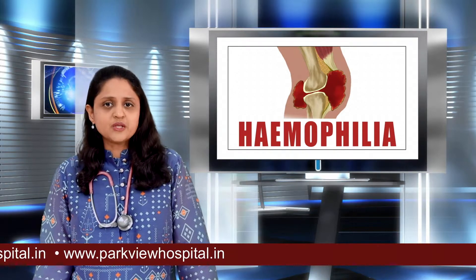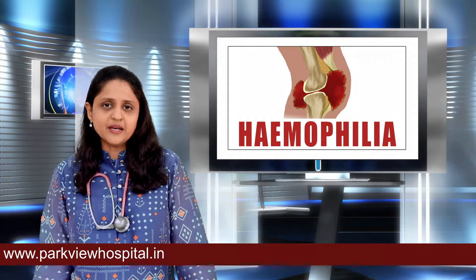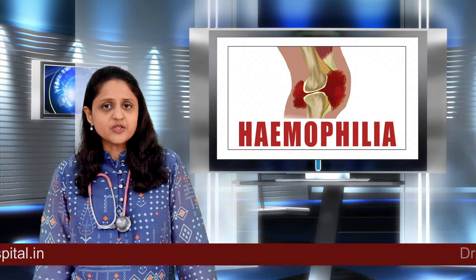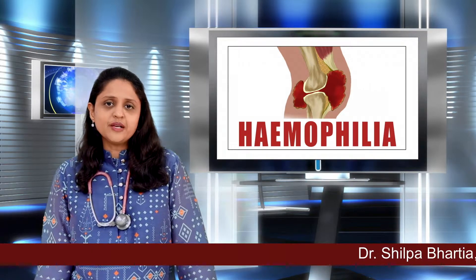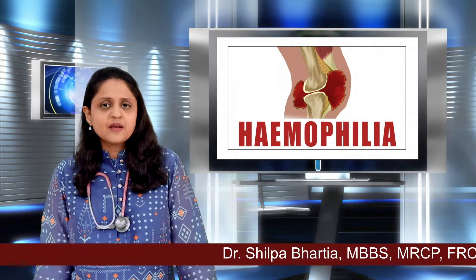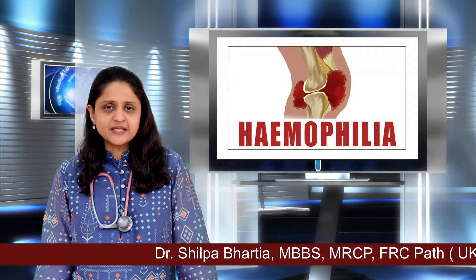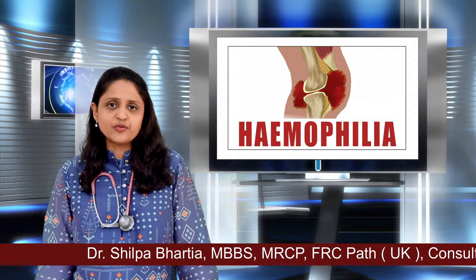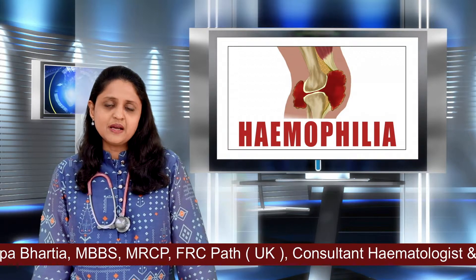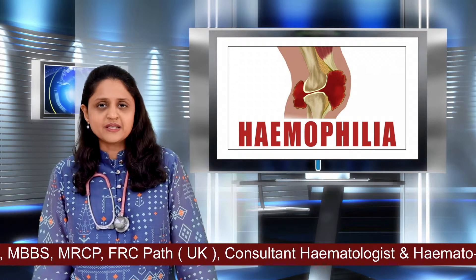Hemophilia is of two types: Hemophilia A and Hemophilia B. Hemophilia A is a deficiency of a factor called factor 8, and Hemophilia B is a deficiency of a factor called factor 9. Clinically, they both behave the same, but treatment is different. In Hemophilia A, we have to give factor 8 replacement, and in Hemophilia B, we give factor 9 replacement.